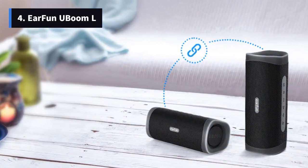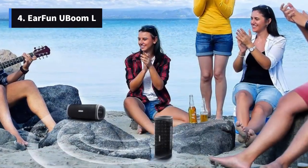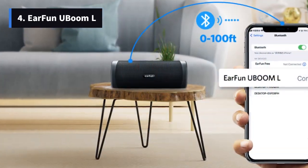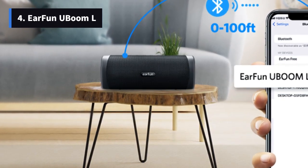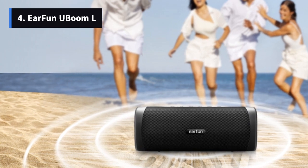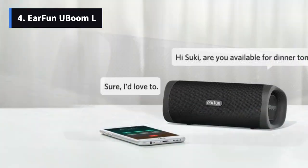Number 4: Earfun U-Boom L – Budget Friendly with USB-C Convenience. For those looking for an affordable option with USB-C charging, the Earfun U-Boom L is a compelling choice. This speaker not only costs less but also offers a USB-C charging jack, eliminating the need for an extra cable for USB-C equipped devices. It boasts slightly more bass and higher volume compared to the Wonderboom 3, although some listeners might prefer the latter for its clearer sound with voices. The U-Boom L can run for about 10.5 hours on a single charge. Its IP67 rating ensures resistance to dust and water immersion of up to 1 meter for 30 minutes.